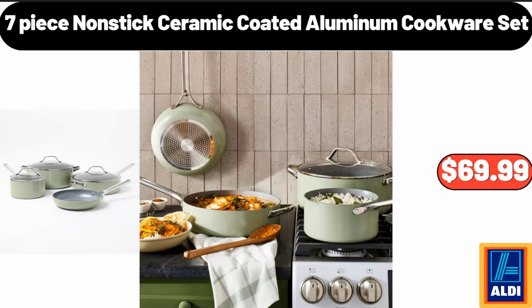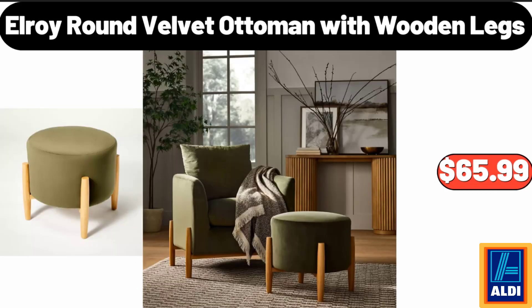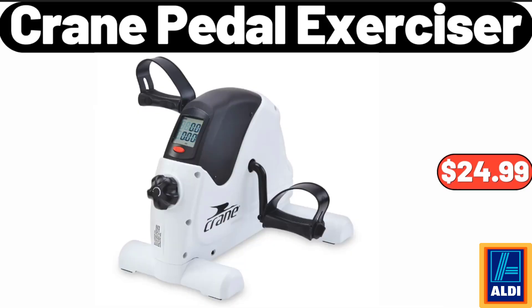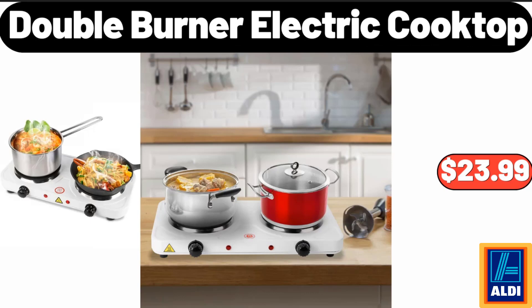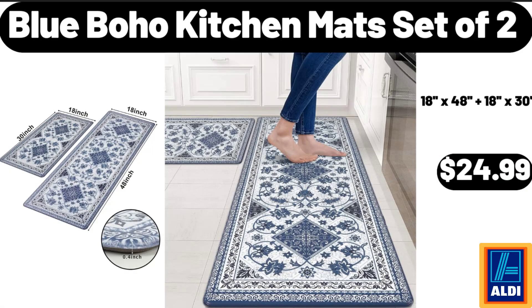7-piece nonstick ceramic coated aluminum cookware set, $69.99. Solid chenille knit throw blanket, $16.99. Elroy round velvet ottoman with wooden legs, $65.99. 16-piece porcelain square rimmed dinnerware set, $48.99. Crane pedal exerciser, $24.99. Double burner electric cooktop, $23.99. Round dining table, $69.99. Blue boho kitchen mat set, $24.99.